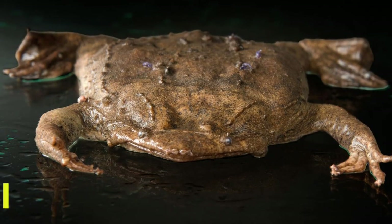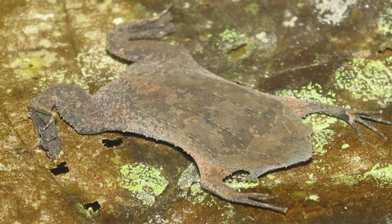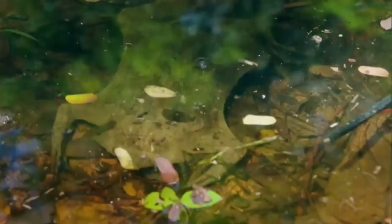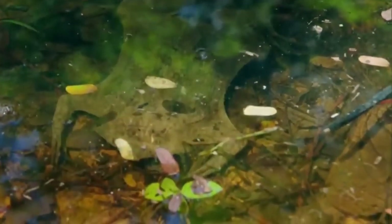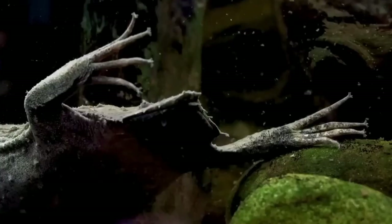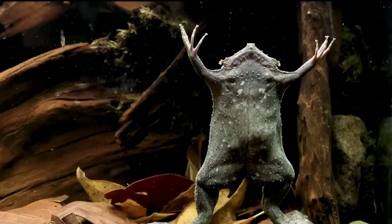The Surinam Toad is not your typical garden variety amphibian. Its flattened body, leaf-like shape, and drab coloration enable it to blend seamlessly with the bottom of freshwater bodies. The toad's tiny eyes, lacking eyelids, and star-shaped sensory organs on the fingers further accentuate its distinctive look.